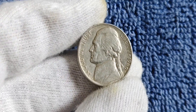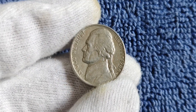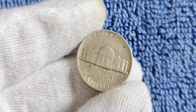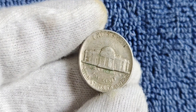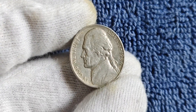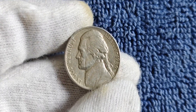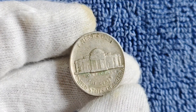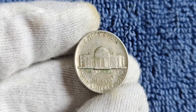We've got a super exciting topic: the 1986 D mint mark Jefferson nickel. You might be wondering why this particular nickel is so special. Stick around as we uncover the history, value, and worth of this little coin that could potentially be worth millions. Let's start off by taking a trip down memory lane to 1986 — a time of big hair, neon colors, and some pretty cool coins. The 1986 D mint mark Jefferson nickel was minted in Denver, Colorado, hence the D mint mark, which indicates where the coin was produced.